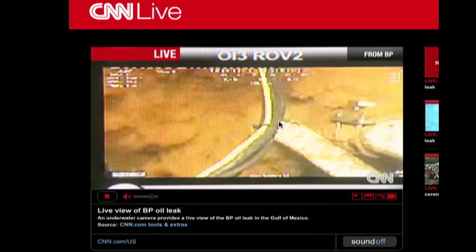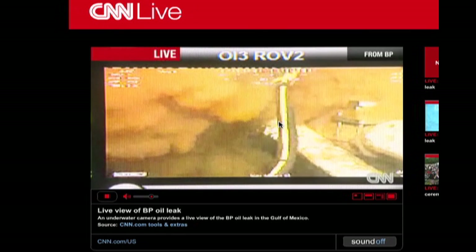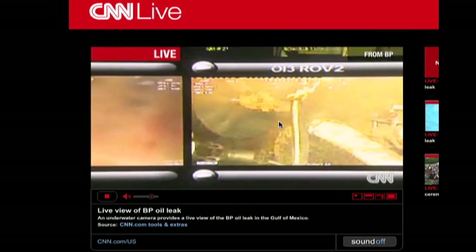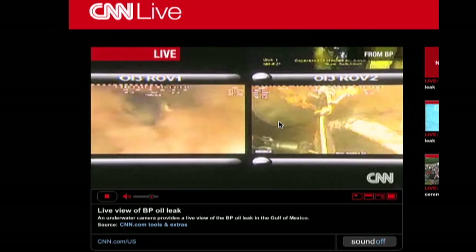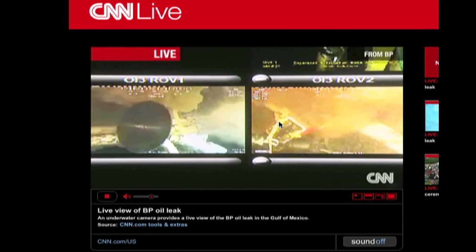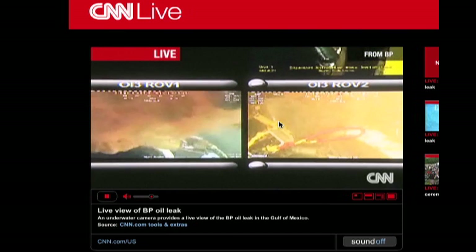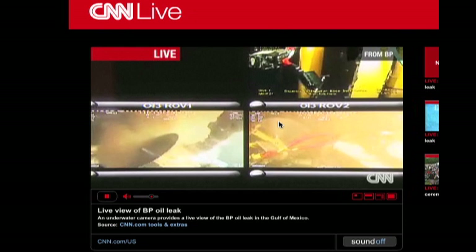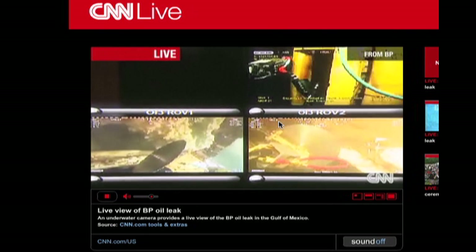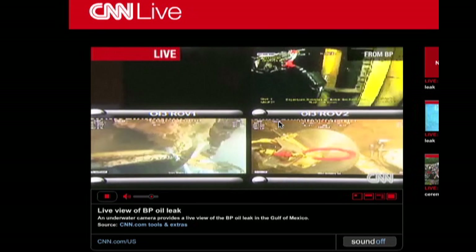What will happen here is one big flow right out of where the BOP used to be. They have another BOP down there they're going to try to put on top of it within a day or two, but it's going to be pretty nasty down there for a while. We're going to see because they've got those diamond-tipped saw blades hard at work here.